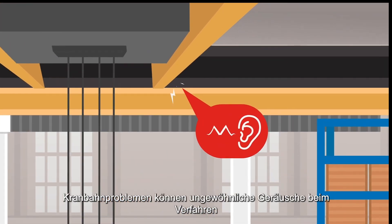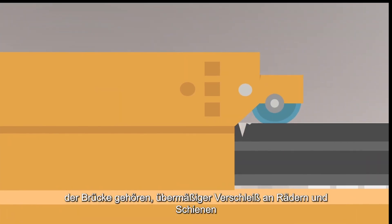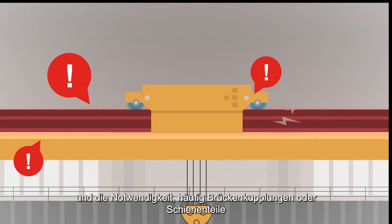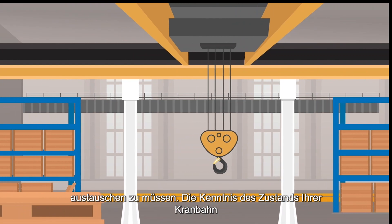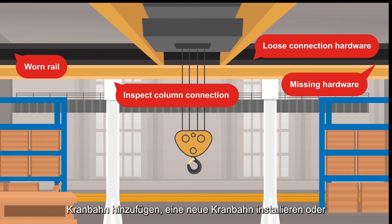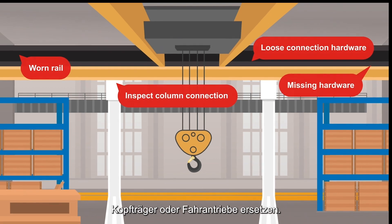Symptoms of runway issues can include unusual noises during bridge travel, excessive wear on wheels and rails, and having to frequently replace bridge couplings or rail sections. Knowing the condition of your runway is also useful when adding a new crane to an existing runway, installing a new runway, or replacing end trucks or driving machineries.